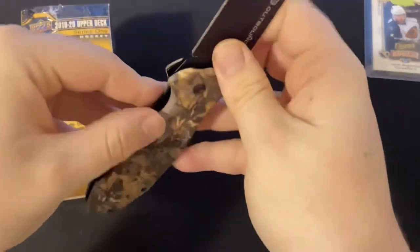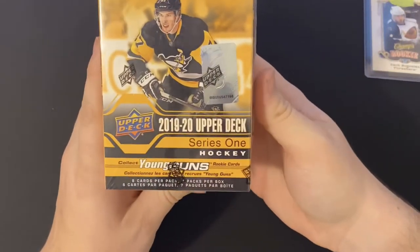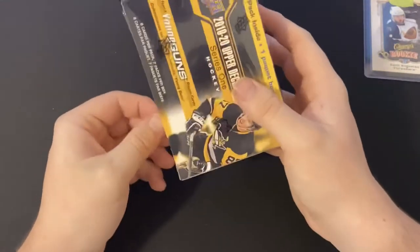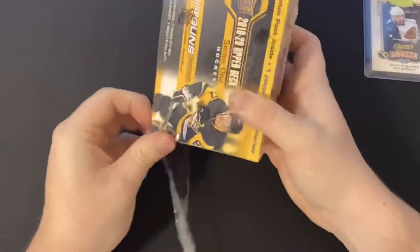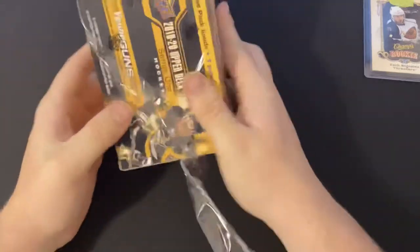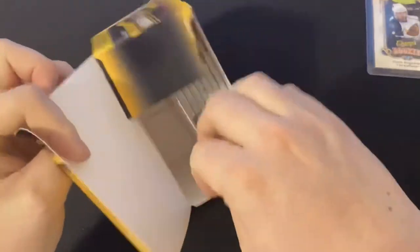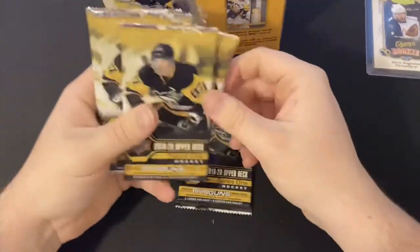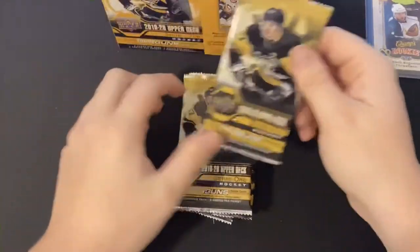I threw it in the box — it's a good little box. There are eight cards per pack, seven packs per box. Rookies are one out of four. Looking for the Canvas card — that would be really nice. Let's count them: one, two, three, four, five, six, seven. We'll open this one first.